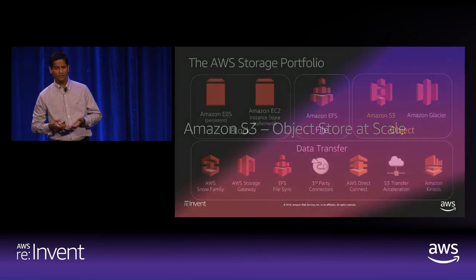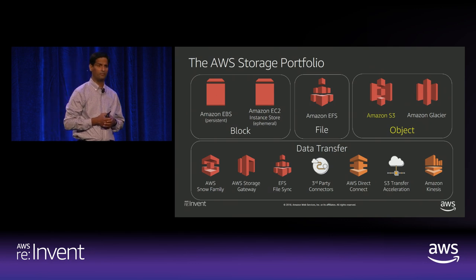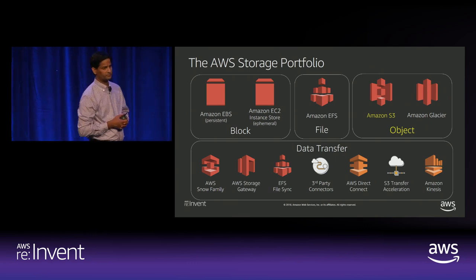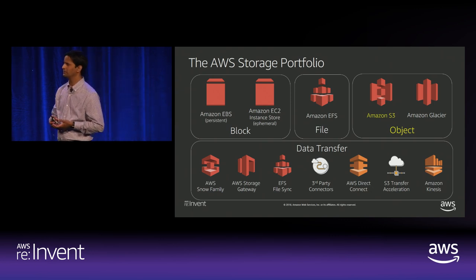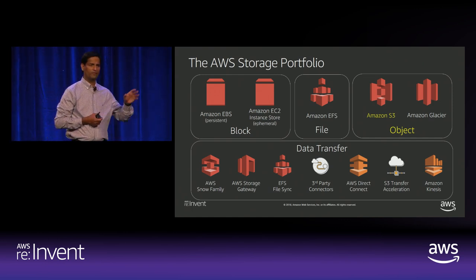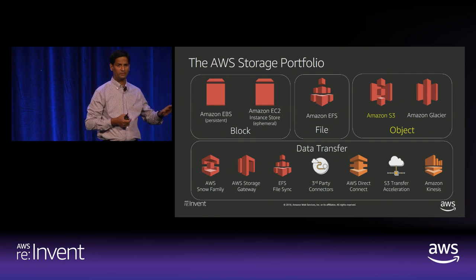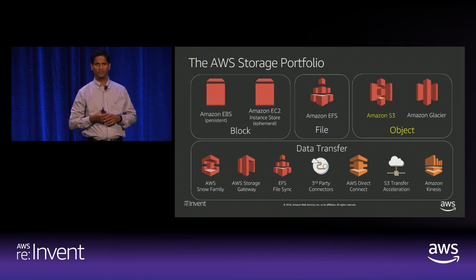This is a 300-level session, so I'm assuming some of you already have background in AWS services. A quick overview of the AWS storage portfolio comprising block storage, file storage, and object-based storage. We're going to be focusing on S3, the object store, because that forms the crux of this presentation with respect to the storage layer.